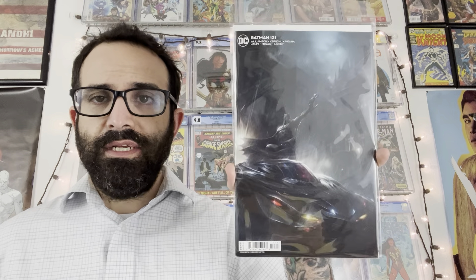Next up is issue number seven of Nice House on the Lake. This book took a brief hiatus and now it's back. Really really cool book if you're not reading it.